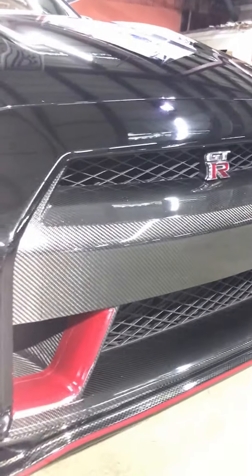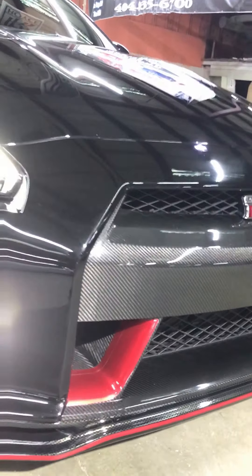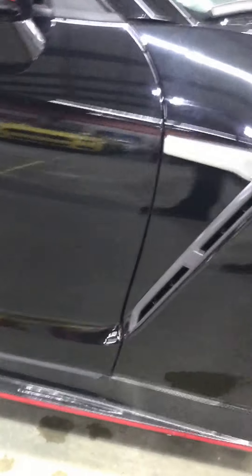You also have the red trimming of a Nismo edition. Carbon fiber all around.